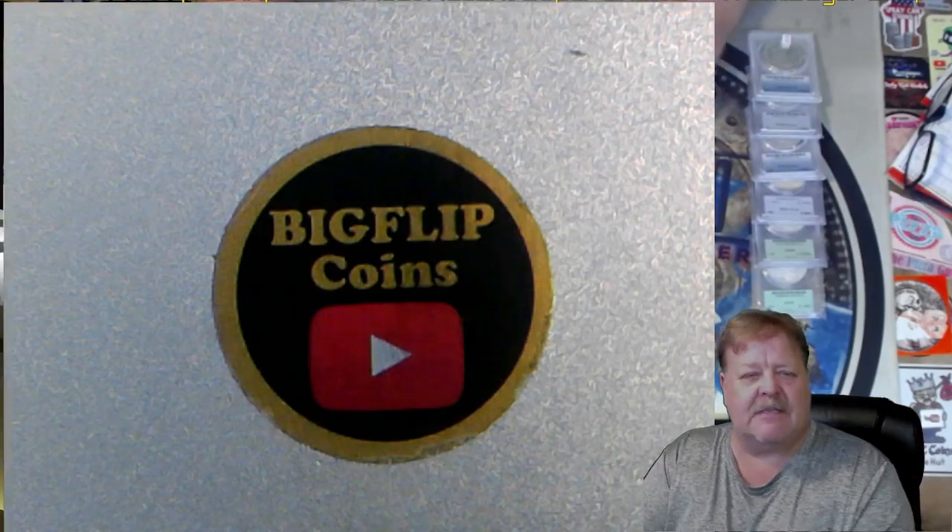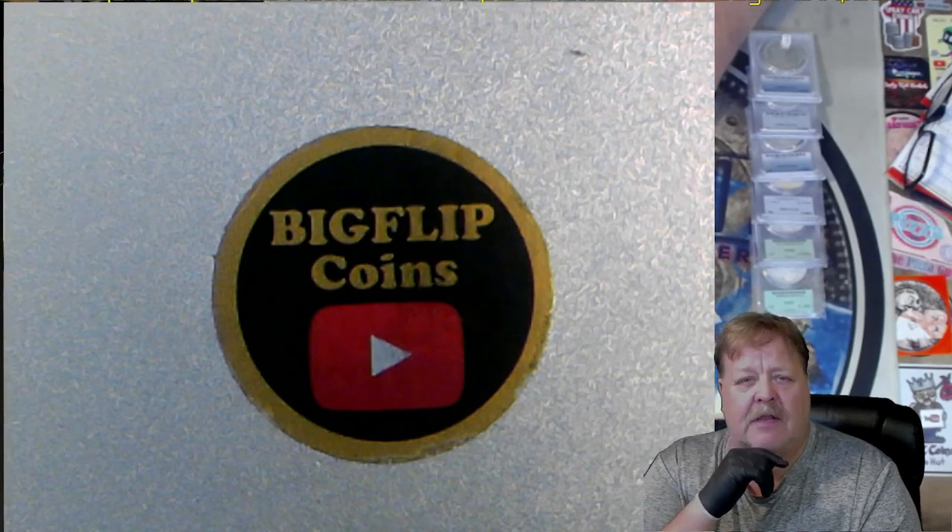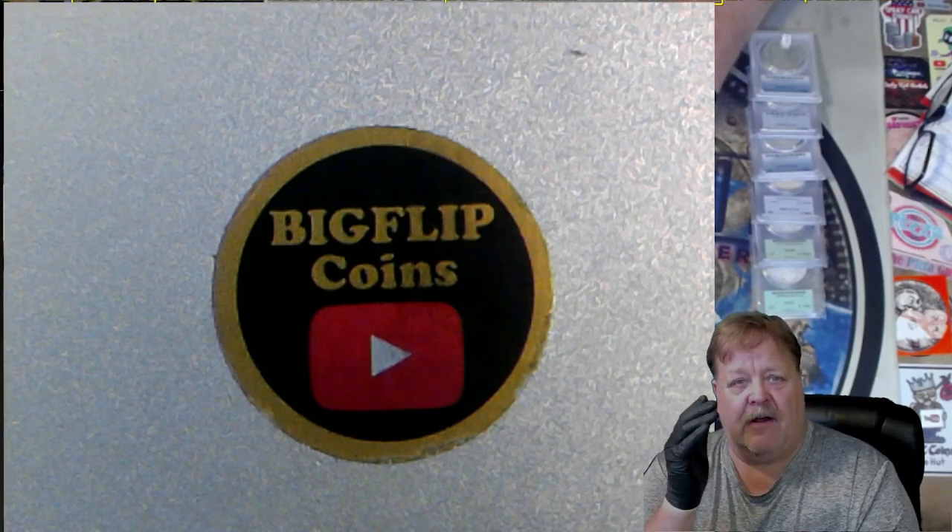Hey guys, Big Flip here. This is in reference to some emails I've been getting on coins and what they would be worth, or how do you find a price tag on them.